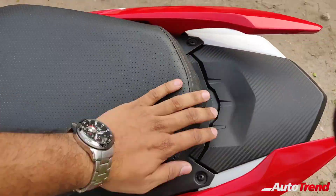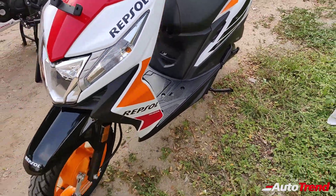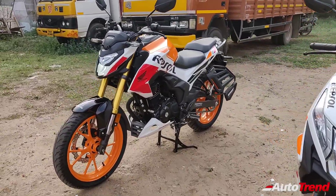Accessories available for the Honda Dio include a side stand with engine cutoff function, a side footrest, luggage hooks, footboard mat and body protection bumper railings. The Honda Dio DLX and this Repsol edition get LED headlamps as standard.